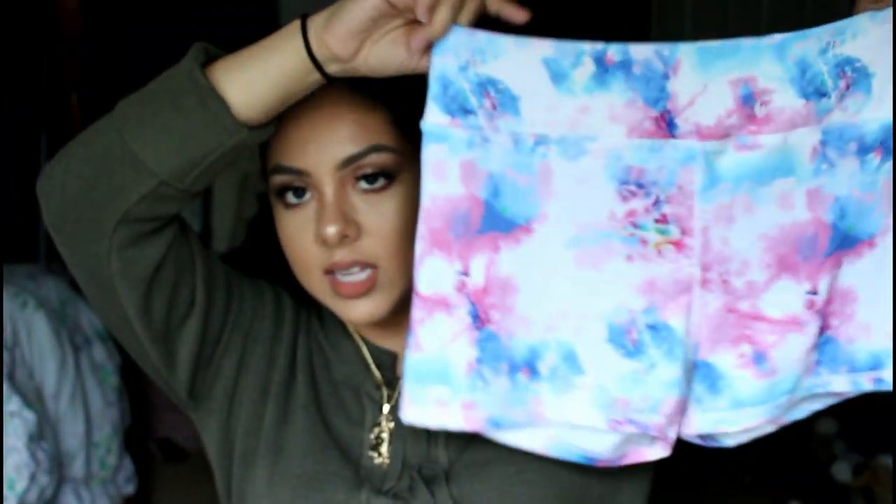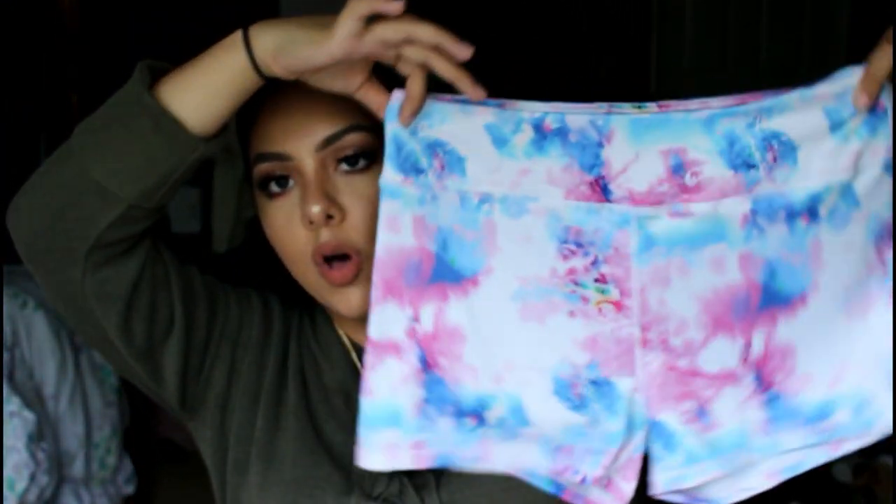Then I got these shorts — some workout shorts. These are so comfortable. They're just like tie-dye cotton candy print. Like I said, they're really comfortable and stretchy.